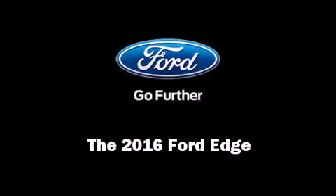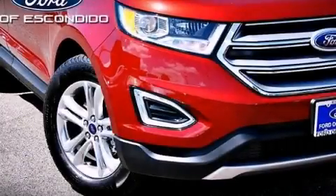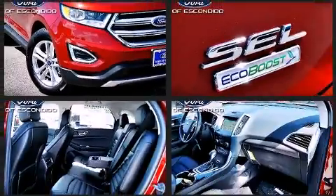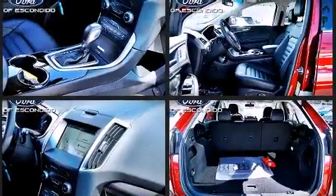Introducing the 2016 Ford Edge. It features an automatic transmission, front-wheel drive, and a 2-liter 4-cylinder engine. The engine breathes better thanks to a turbocharger, improving both performance and economy.